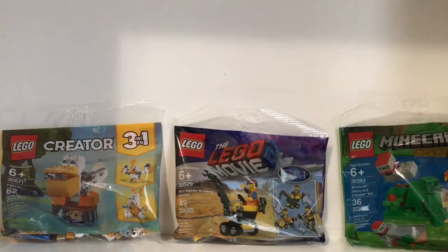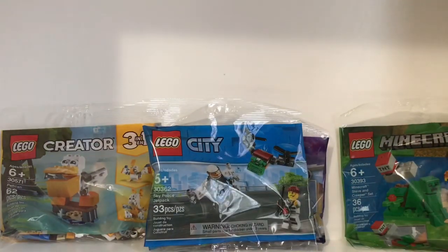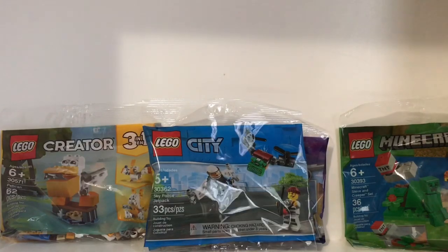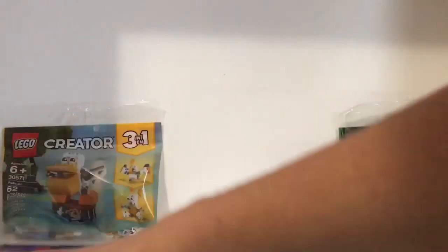And then lastly I got the sky police jet pack set. All of these are four dollars at Meijer and Target — some of these I got at Target and some at Meijer.